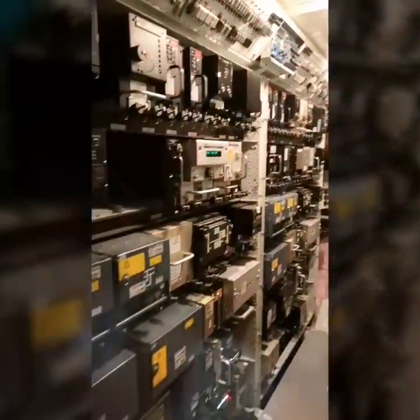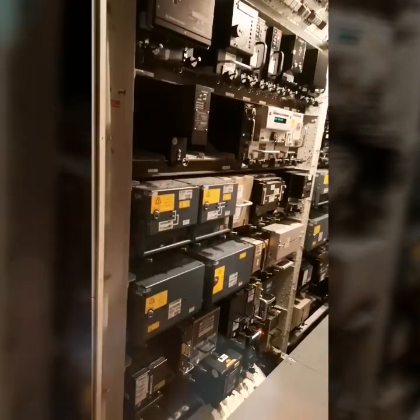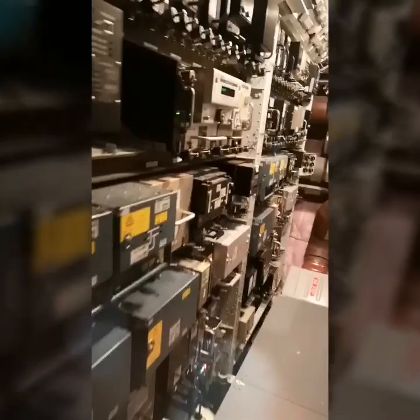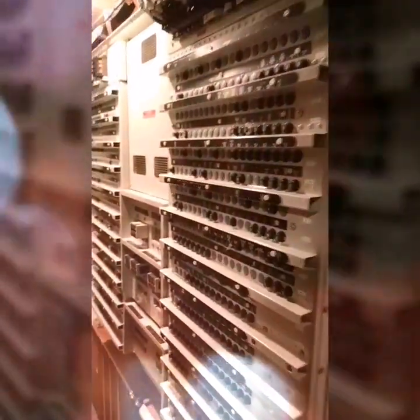These are the computers of our aircraft — so many of them. And these are our circuit breakers; we have them also in the forward section.